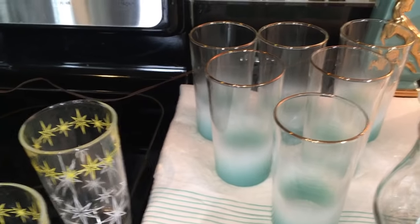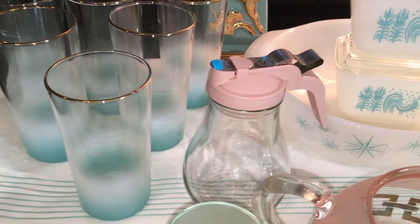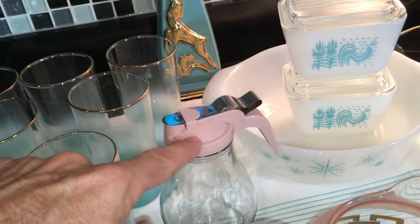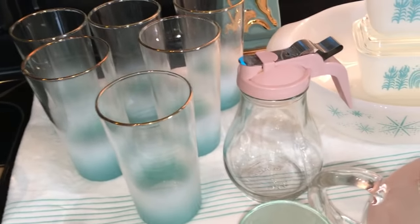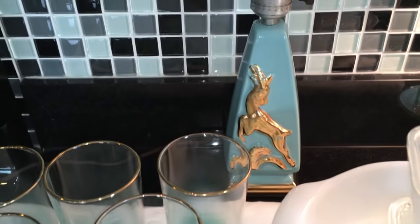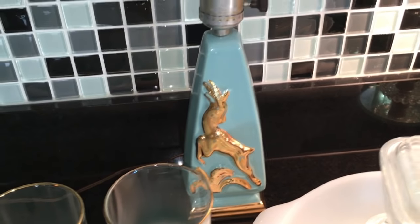I might be able to get about 15 to 18 bucks for them. There's a Gemco — yes, Gemco New York City — it's a 1950s syrup jug with a pink top. I've sold lots of these but never had one with a pink top before, so that's kind of cool. Back there is a really nifty dresser lamp.